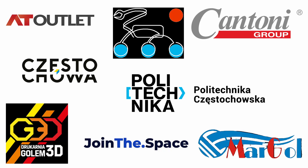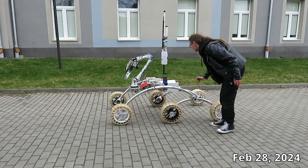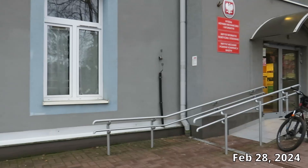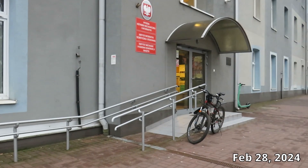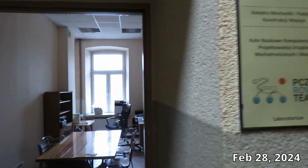Hello everyone, here we are — the PCZ rover team from Częstochowa University of Technology in Poland. Welcome to the video demonstrating our Modernity 3 Plus rover, which has been improved and enhanced in all crucial aspects, such as reliability and trustworthiness, by our talented students attending the Faculty of Mechanical Engineering and Information Technology.